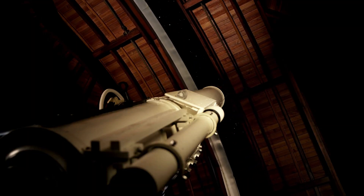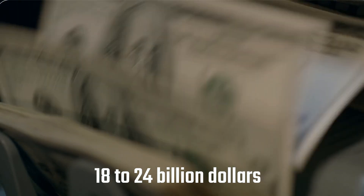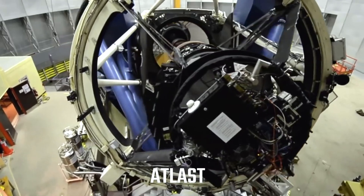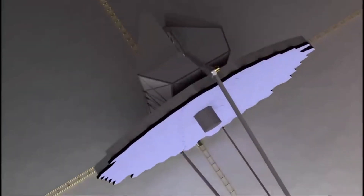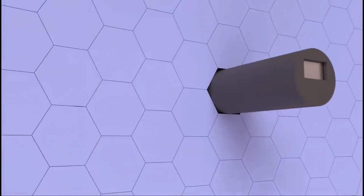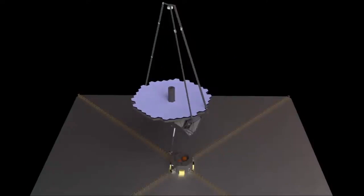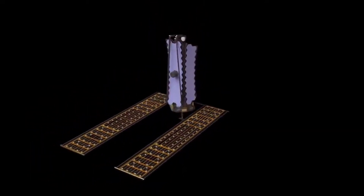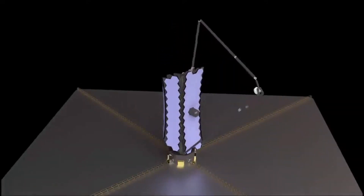LUVOIR-A is foldable, requiring only an 8-meter-wide payload fairing. The initial cost estimates are around $10 billion, with an estimated lifetime cost of $18 to $24 billion. LUVOIR-B, formerly known as the Advanced Technology Large Aperture Space Telescope (ATLAST), is an 8-meter-wide telescope developed by the Space Telescope Science Institute — the Hubble Space Telescope and the James Webb Space Telescope Science Operations Center. The LUVOIR study team anticipates that the telescope will be able to be serviced by an uncrewed spacecraft or astronauts via Orion or Starship.